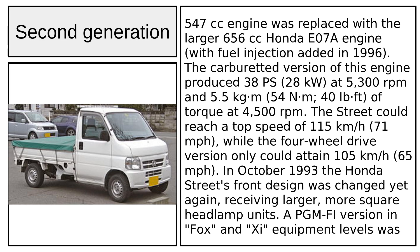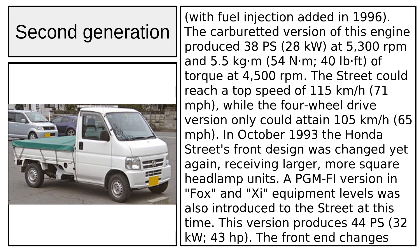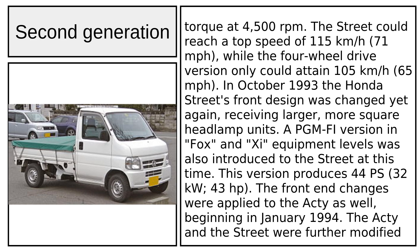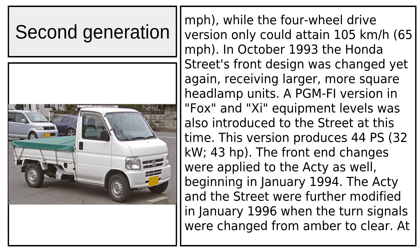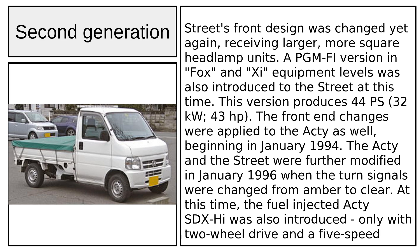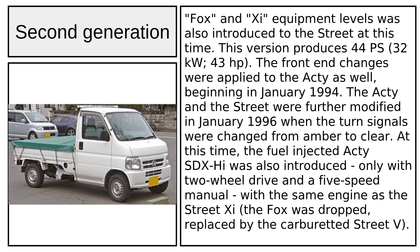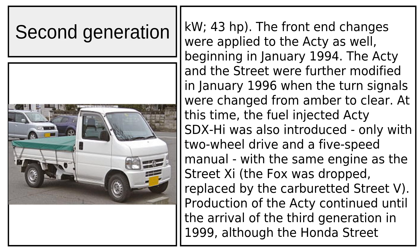The 1990 changeover also meant the 547cc engine was replaced with the larger 656cc Honda E07A engine. With fuel injection added in 1996, the carburetted version of this engine produced 38 PS (28 kW) at 5,300 RPM and 5.5 kg·m (54 Nm / 40 lb-ft) of torque at 4,500 RPM. The Street could reach a top speed of 115 km/h (71 mph), while the four-wheel drive version could only attain 105 km/h (65 mph). In October 1993, the Honda Street's front design was changed again, receiving larger, more square headlamp units. A PGM-FI version in Fox and Xi equipment levels was also introduced to the Street at this time.